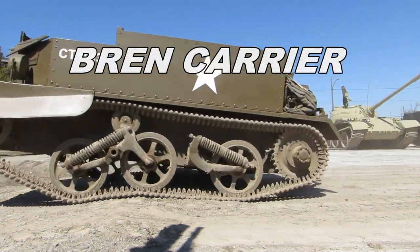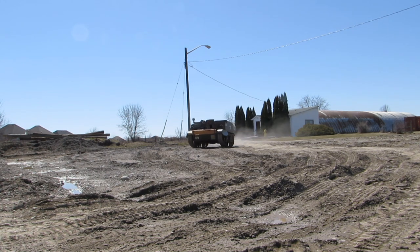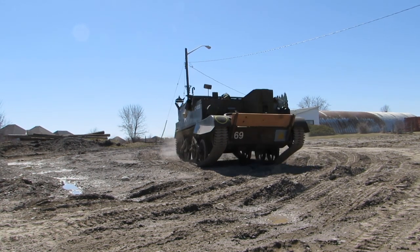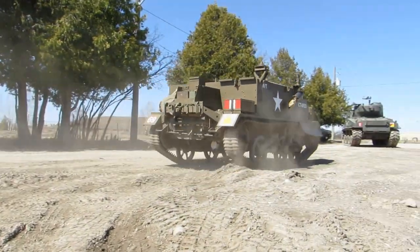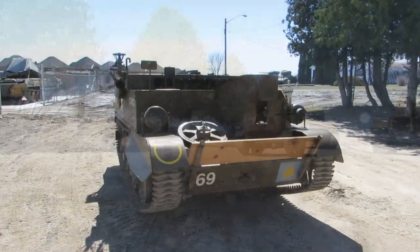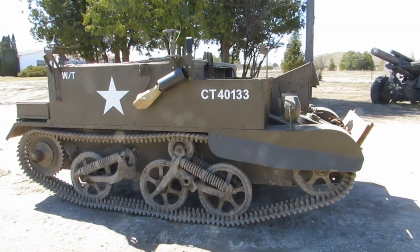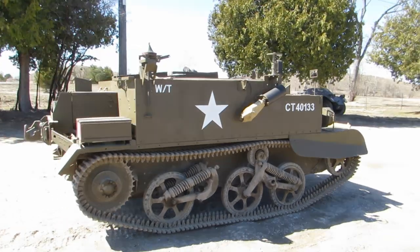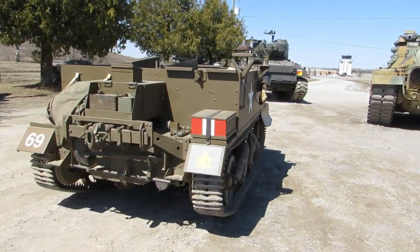The Universal Carrier Mark II, or Bren Gun Carrier, entered service in 1934 to fill the need for a fast, maneuverable, light armored vehicle. Production of the Universal Carrier ended in 1960. Over 113,000 carriers were built between 1934 and 1960 by many Allied nations. This example is one of 57,000 produced by the Ford Motor Company of Canada.